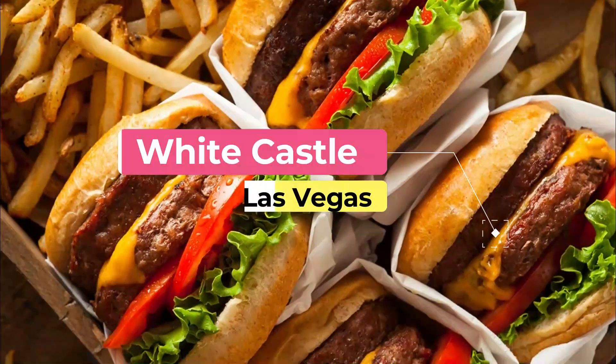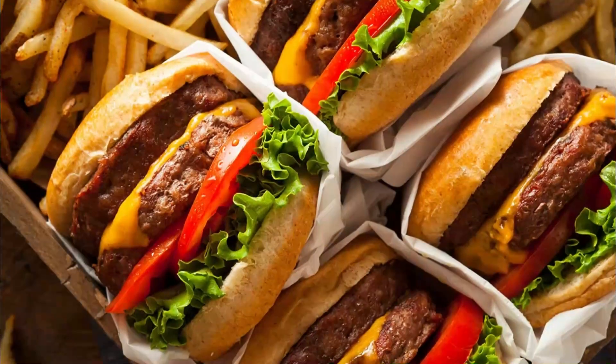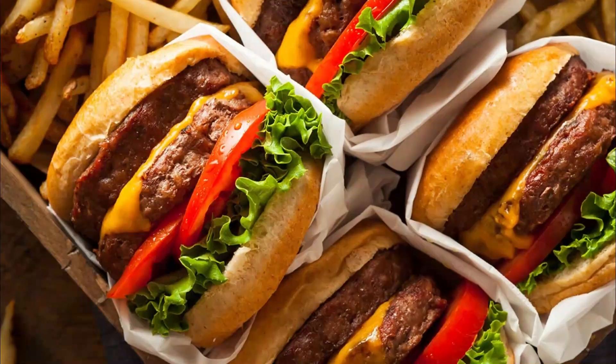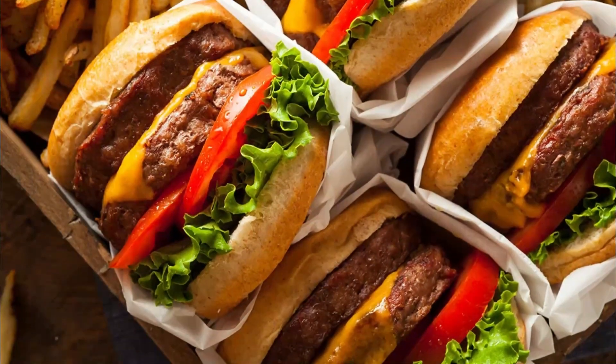Number ten: White Castle. White Castle is known for its signature beef, chicken, and fish sliders, as well as its sides such as onion rings and loaded fries. It is open 24/7 and can be found all over Las Vegas.